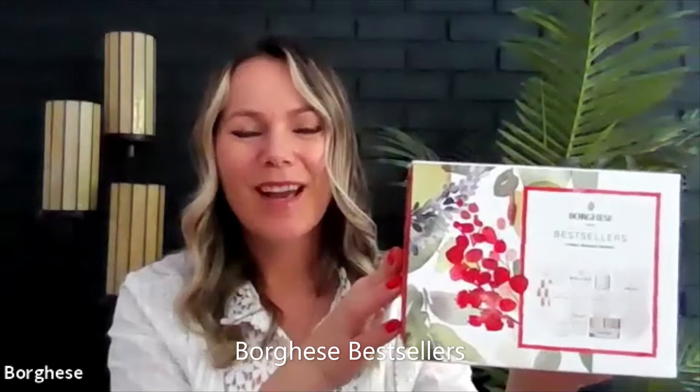Hi, everyone. I am Alexandra Wonsowska, National Director of Education for Borghese. Today, you are watching an introduction to Borghese's Best Sellers, a seven-piece collection that delivers a full routine to help your skin keep hydrated, replenished, and treated for that healthy-looking radiance. So let's get to it.